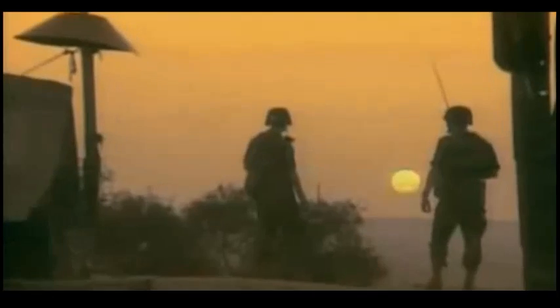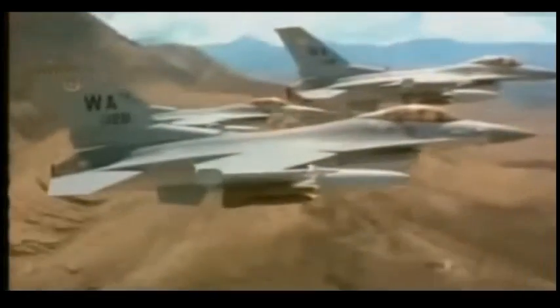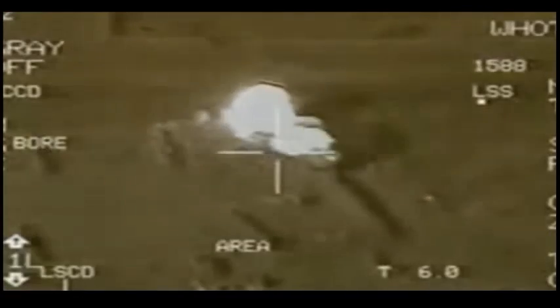Besides, the F-16A/B is able to carry the AIM-9 Sidewinder missile, while the F-16C/D can be armed with the medium-range AIM-120 AMRAAM missile. To deliver precision-guided munitions, the Falcon can accommodate the LANTIRN targeting and navigation pod system, as well as the Lightning and the most recent Sniper XR.